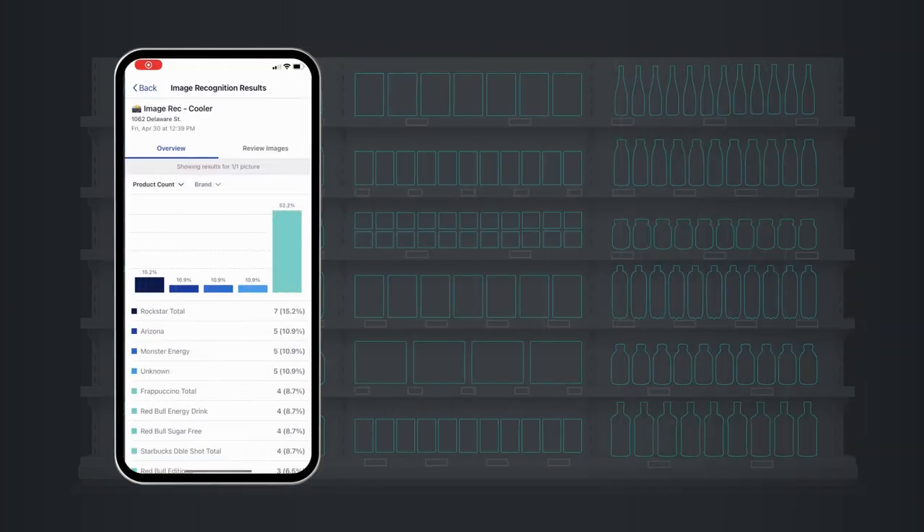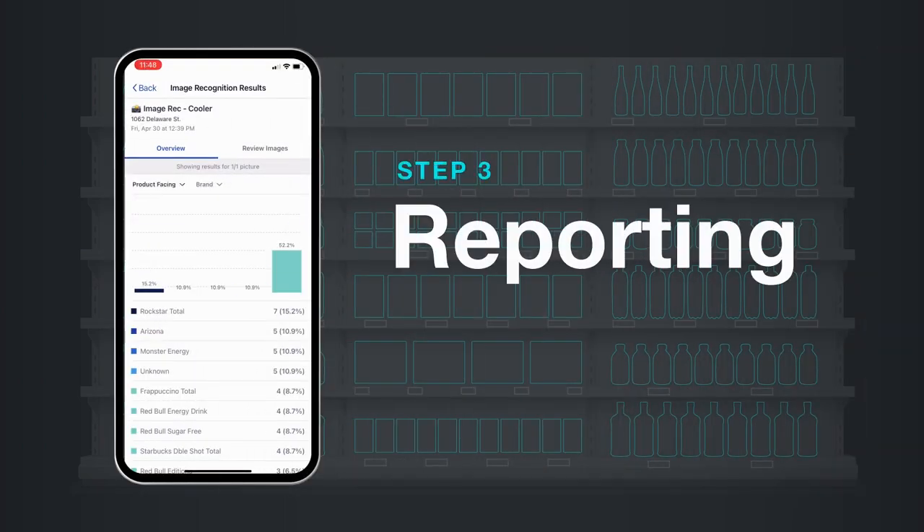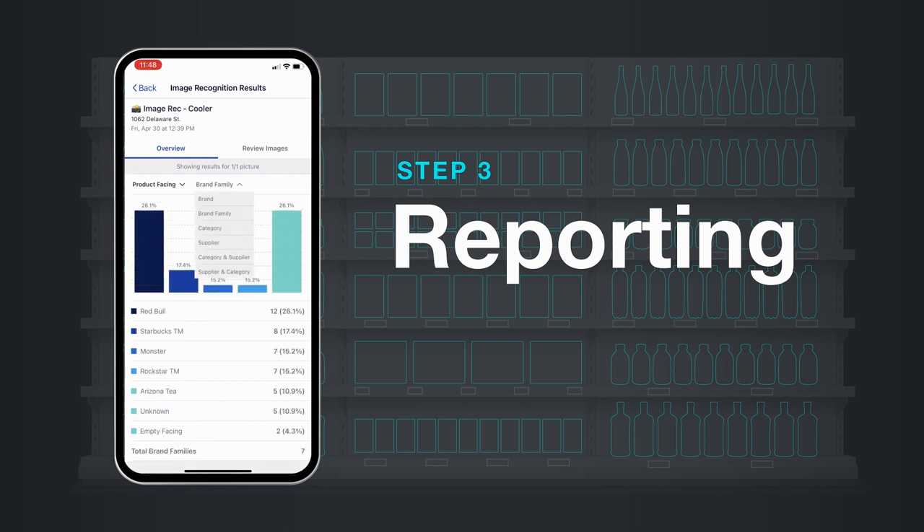Back at base, access real-time reporting to spot trends, analyze opportunities, and get market insights to make your next move — all from one powerful picture.